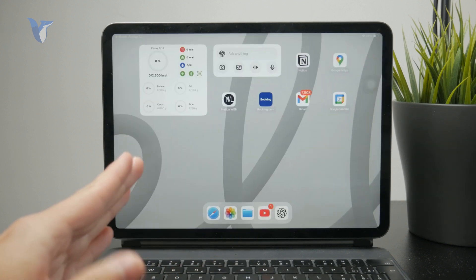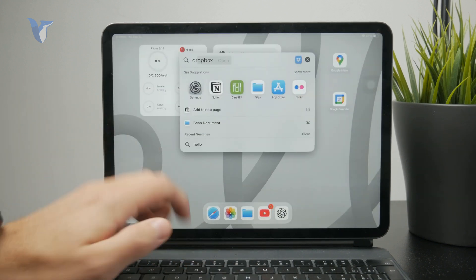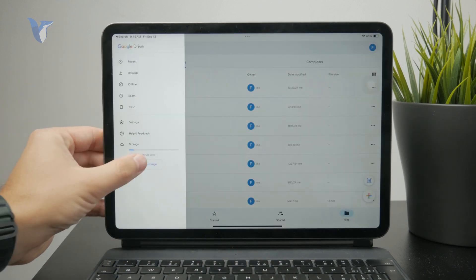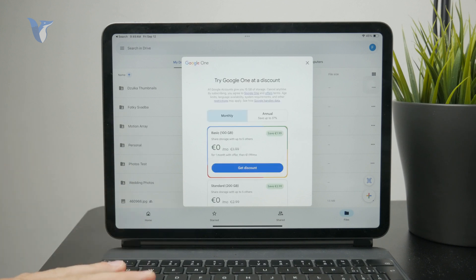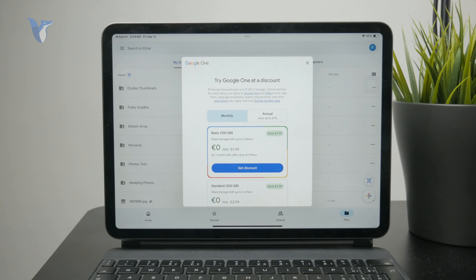Of course, there are some other options. You can also buy the Google One subscription, which similarly has these features — you can back up your photos there and have more storage on your Google Drive. It's just from a different platform; it's from Google instead of Apple. So I just want to remind people that they can also explore these other options.